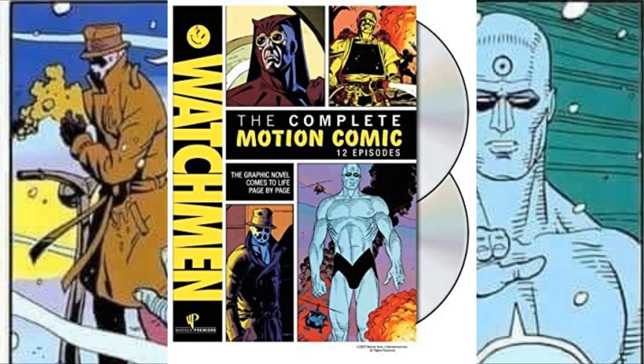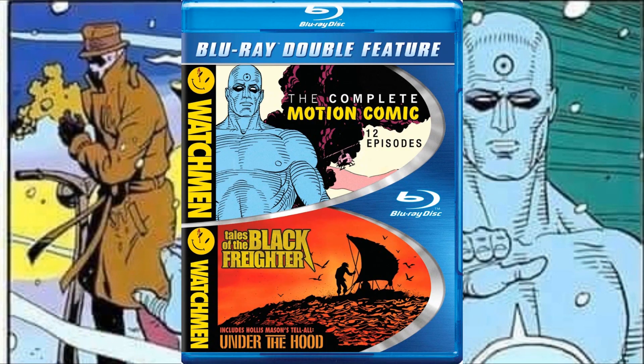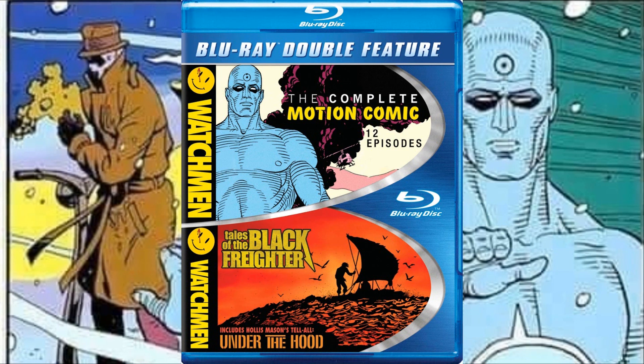And while you're looking for the Watchmen movie, you'll eventually run into the motion comic, Tales of the Black Freighter, Under the Hood — and for newcomers this could be confusing. I'll explain more what these are later on.